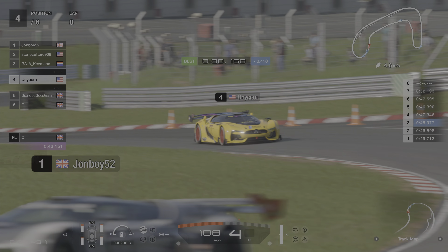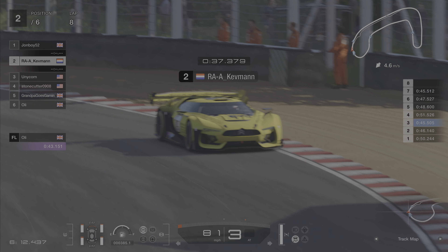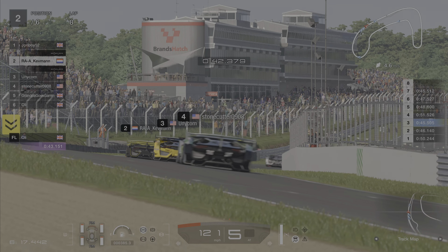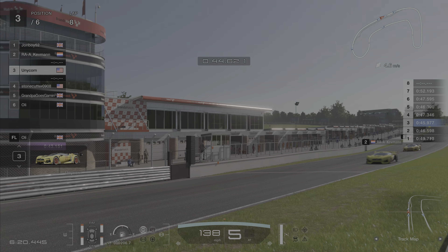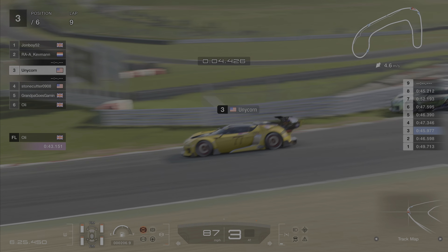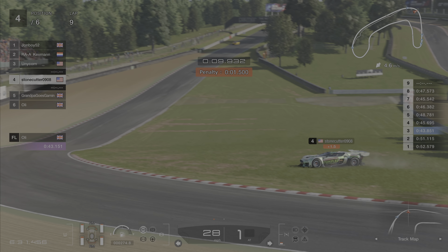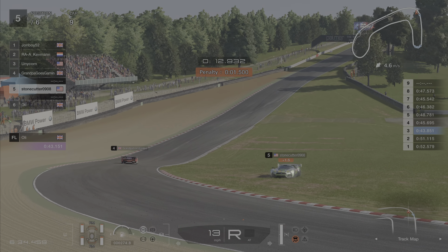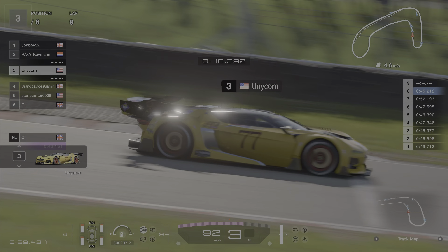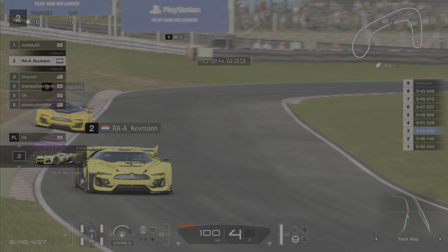Unicorn trying to get back on terms with Kevman. Kevman I think being held up there by Stonecutter — two of them have come together. Stonecutter got nudged out but he's still going. Kevman still going. Unicorn back up to third and I think sizing up Kevman for a move. Oh! Stonecutter there just lost the back end on the braking and hit the barrier — so that's time lost, facing the wrong direction with a penalty. And he couldn't right it. Unicorn looking for a way past Kev, but Kev is eyeing up John Boy.